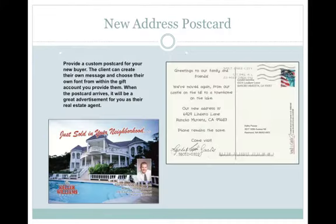Here's a cool example of a change of address card done by a RE/MAX agent. Spend a little bit of time with your newest buyer and give them a gift account to send 20 or 30 cards to their family, friends and colleagues, notifying change of address to the property that they've bought from you, while creating a custom postcard for your new buyer. The client can then create their own message and choose their own font and layout from within the gift account that you created for them. When they receive the cards, it's great advertisement for you as the real estate agent. What better way to get yourself out there?